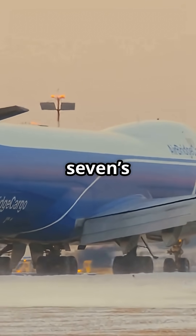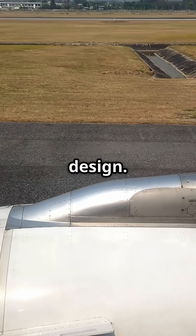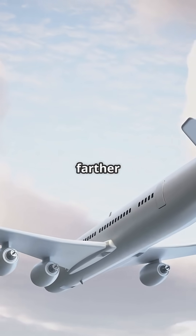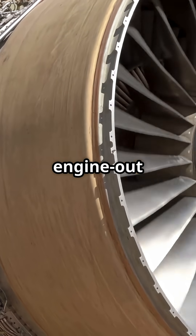Ever noticed the 747's engines are not evenly spaced? That is not a mistake — it is brilliant design. Look closely at a 747's wing: engines 2 and 3, the inboards, are closer together than engines 1 and 4. The outer engines are pushed farther out. This is not cosmetic, it is control logic. It is all about roll authority and engine-out handling.